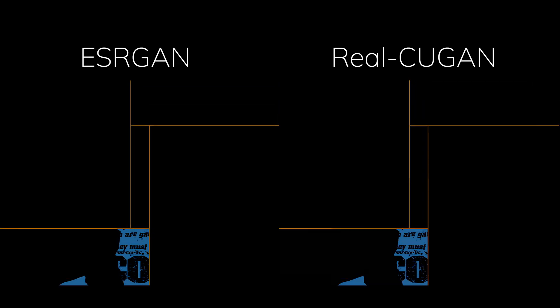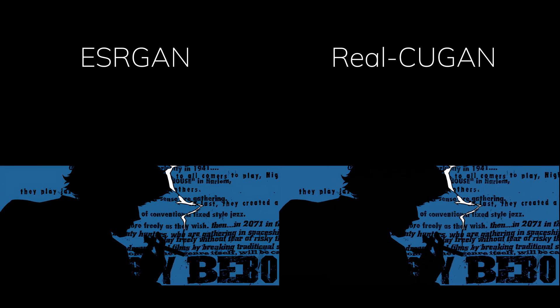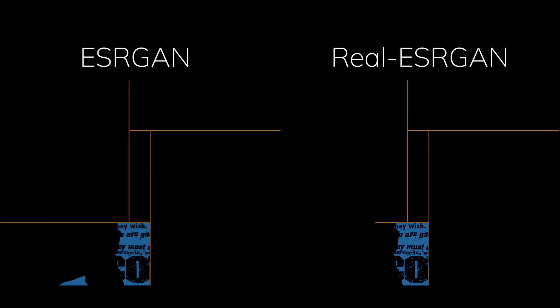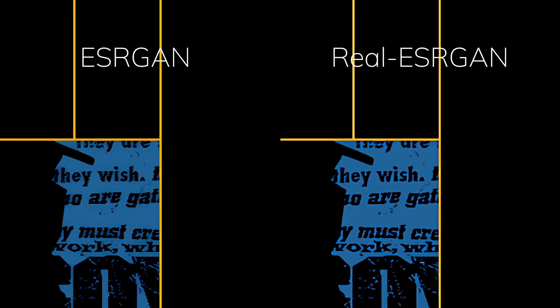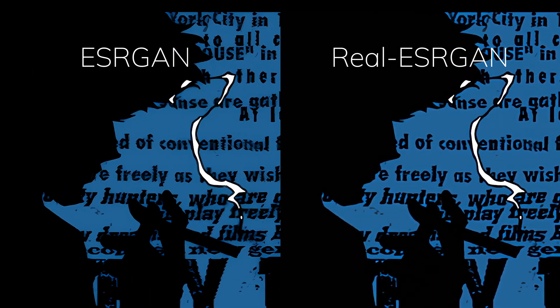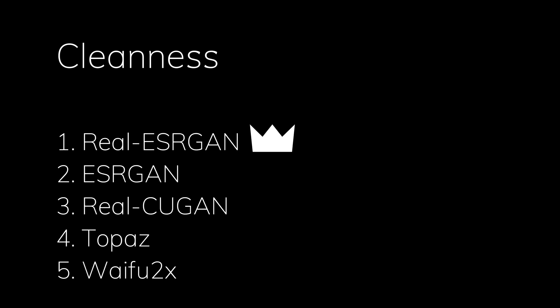As for the second place, ESRGAN outperforms QGAN with better clarity around the text at the starting part — it's just so much easier to read the text in the background. And in first place, Real ESRGAN: its upscaled smoothness around the edges and text fits the simple style of older anime like Cowboy Bebop much better, and clears up a lot of messy dots that have otherwise been left by other upscaling AIs — winning the crown of upscaling in the cleanness criteria.